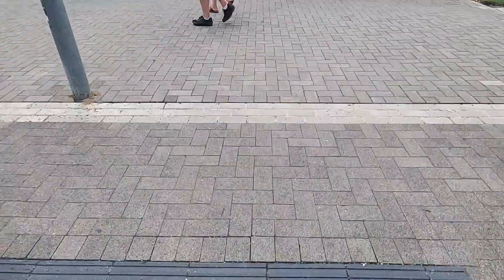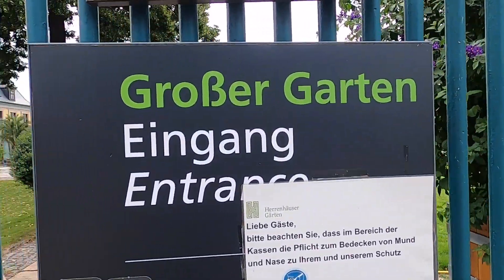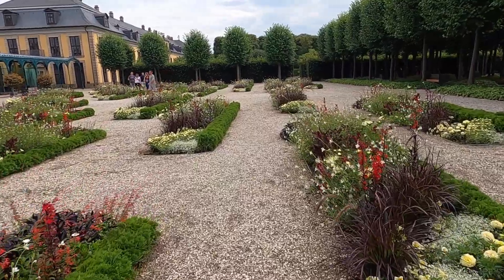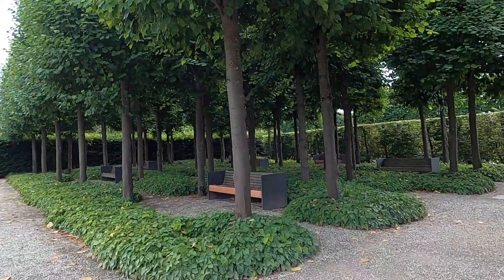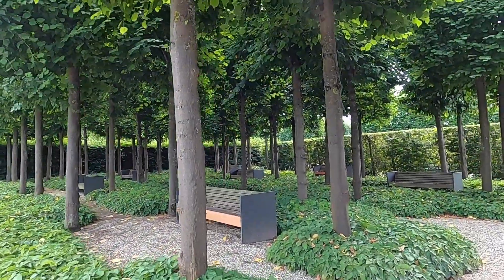Crossing the street to go to the other gardens now. We're now entering the Große Garten, or the Great Garden. Look at all the benches and these trees — a picturesque place to sit and relax.